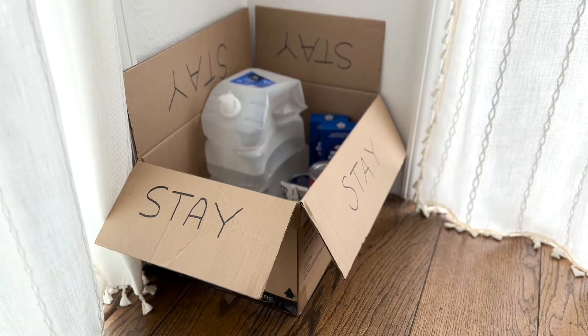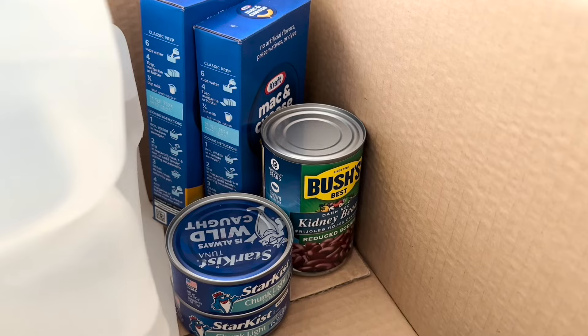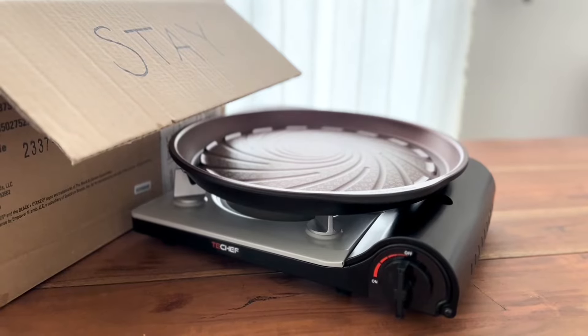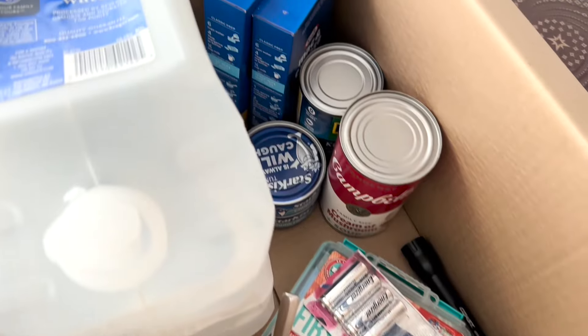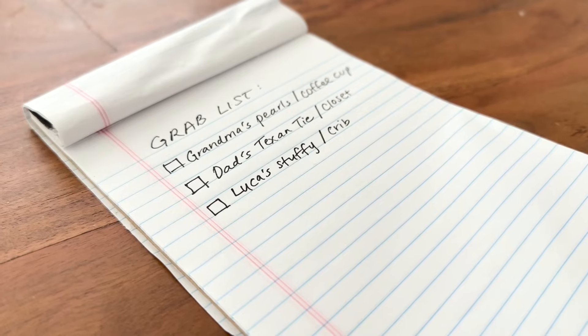Stay boxes are similar to go bags, adding in water and non-perishable foods, a way to prepare or cook them outside, and meters and other tools to check that your gas is turned off. A stay box will be used if you are left without power at your house after a disaster.